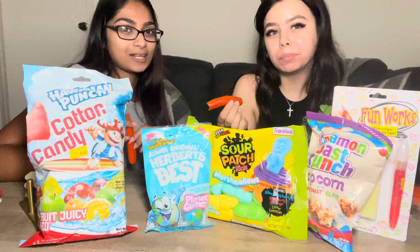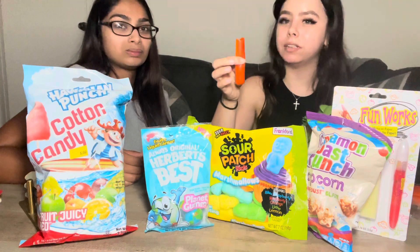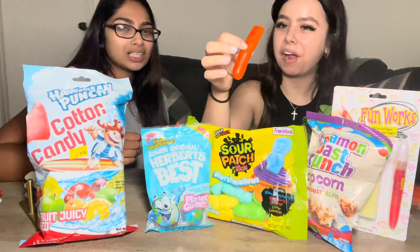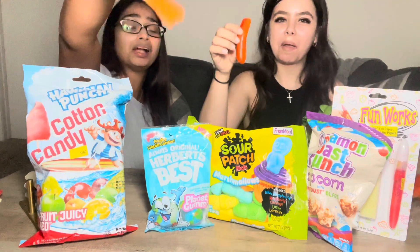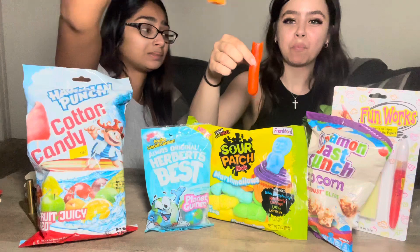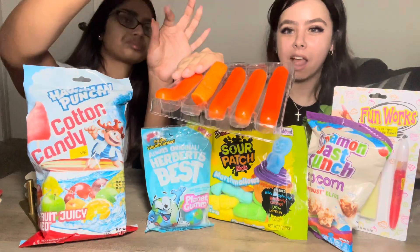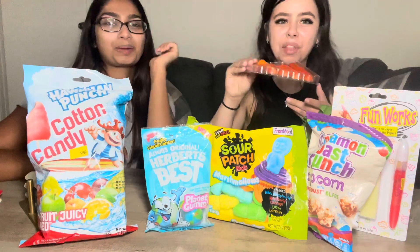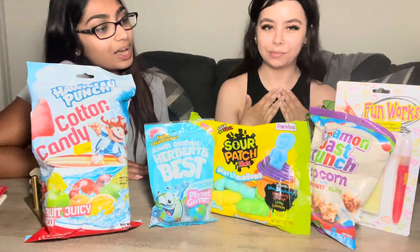It tastes like plastic — like the SpongeBob hamburger gummies. It really does taste like plastic. It's a five out of ten for me; I give it a four. I'm just gonna do my one bite. It's super moist. Four out of ten — okay.